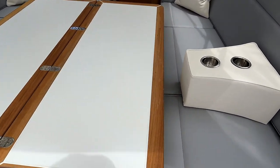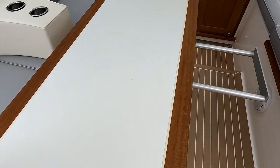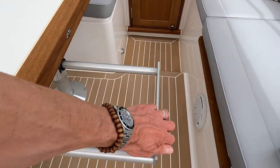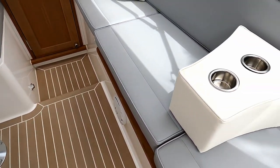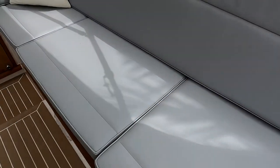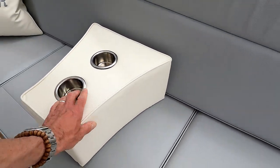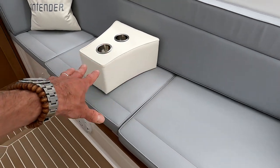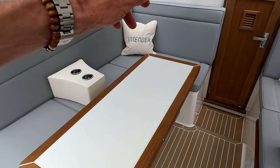Don't worry if you think the cup holders are in the way — they're non-fixed. Just slide this back; you can take them away completely, put them up one side, have them wherever you like. And underneath all of these seats is storage everywhere, and the same all the way down that side.